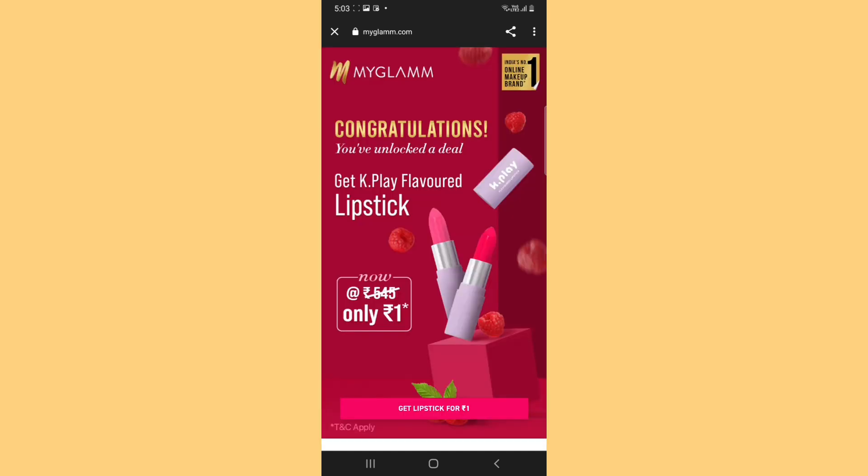That's it — it was a simple three-step survey. So you can take it, and after that, it will show: Congratulations, you have unlocked a deal! So you have to click on 'Get Lipstick for Rs.1'.